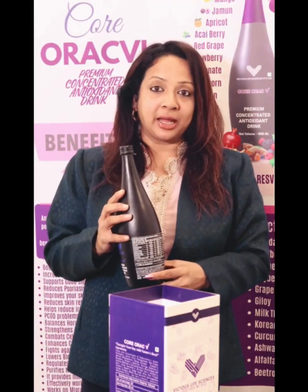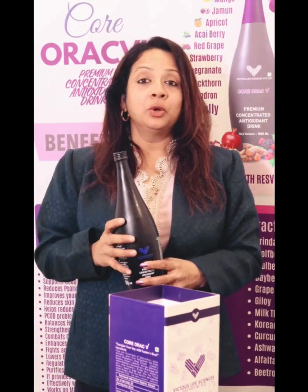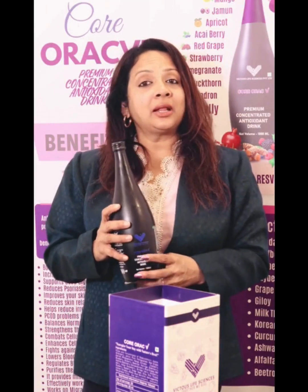We are going to have a multivariate concoction. We are going to have a blend of extracts in this product. Super Exotic Fruits are basically rich in nutrients, and our body requires nutrients to stay in a nutrient-sufficient zone. There are a lot of nutrient deficiencies in our body, and this is why the fruit blend is called the Super Exotic Fruit Blend.